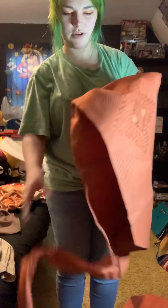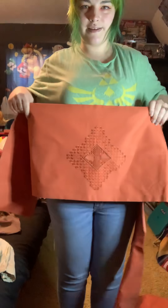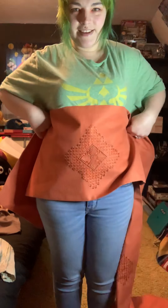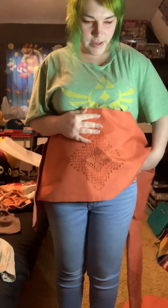Next thing I got is this obi that I need to fold. This is a summer nagoya obi. Look how pretty that is! I'm not gonna put it on, but I need to fold it.